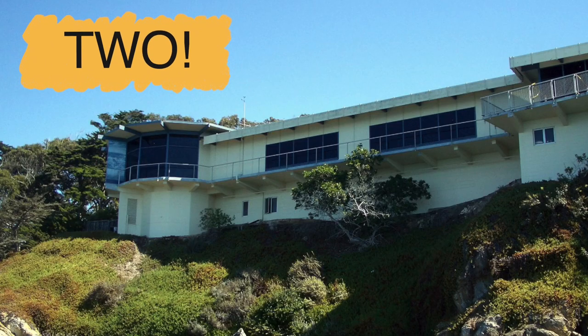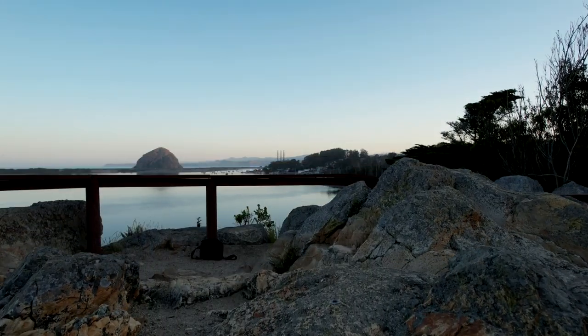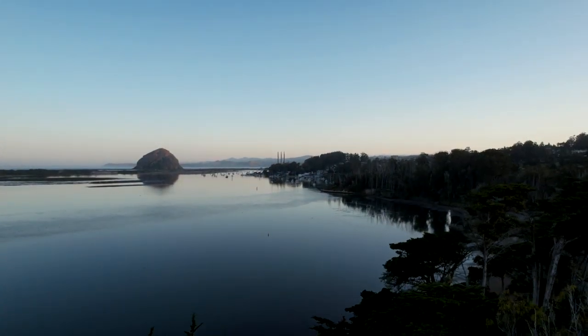The top of the museum gives you a really wide view of the water, which I really like. I find it very calming. It's incredible at sunset and also stunning at sunrise.